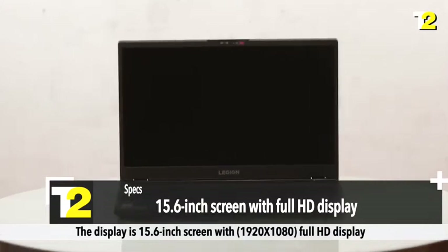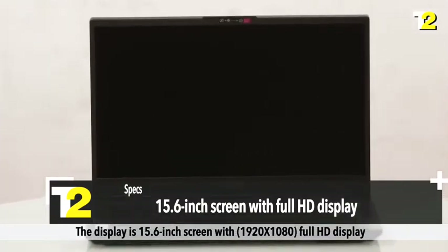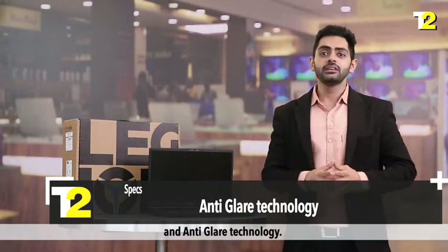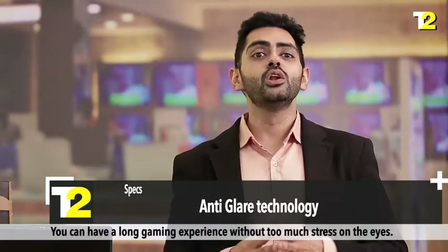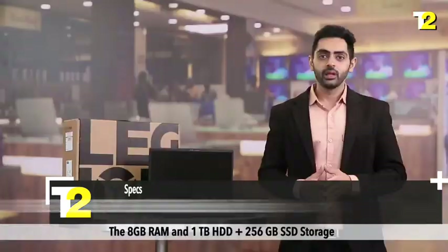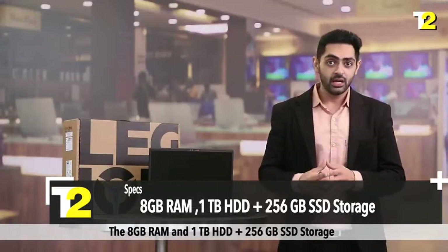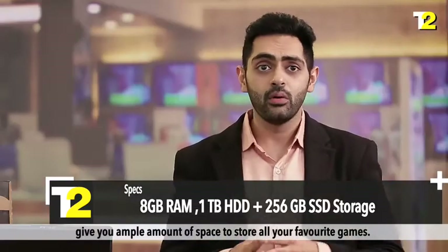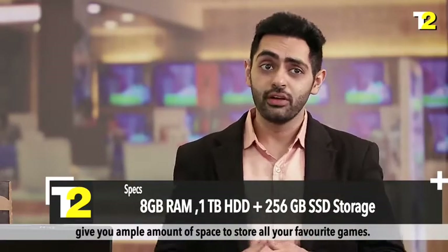The display is a 15.6-inch screen with 1920x1080 Full HD display and anti-glare technology. You can have a long gaming experience without too much stress on your eyes. The 8 GB RAM and 1 TB hard disk plus 256 GB SSD storage give you ample space to store all your favourite games.